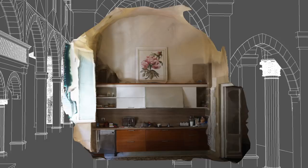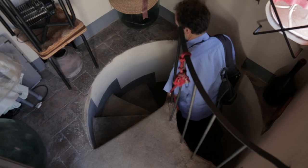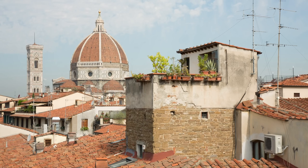The most exciting discovery was a section of the church's medieval bell tower, or campanile, and its spiral staircase preserved in a private apartment. The truncated tower today forms a small terrace with spectacular views of the city.